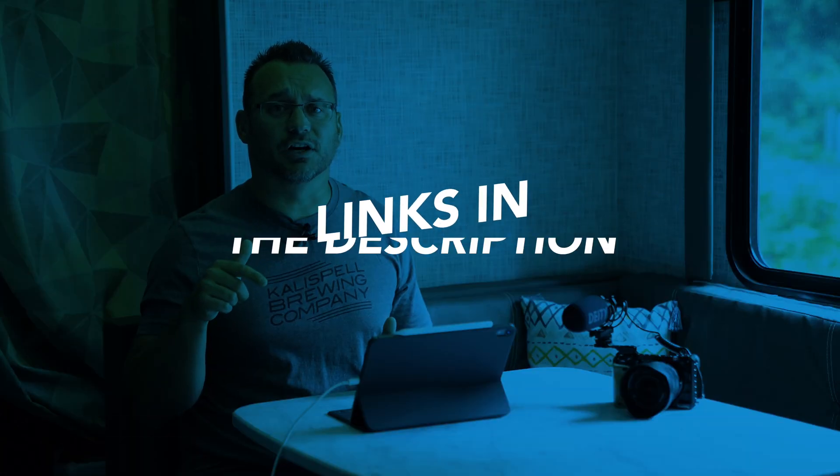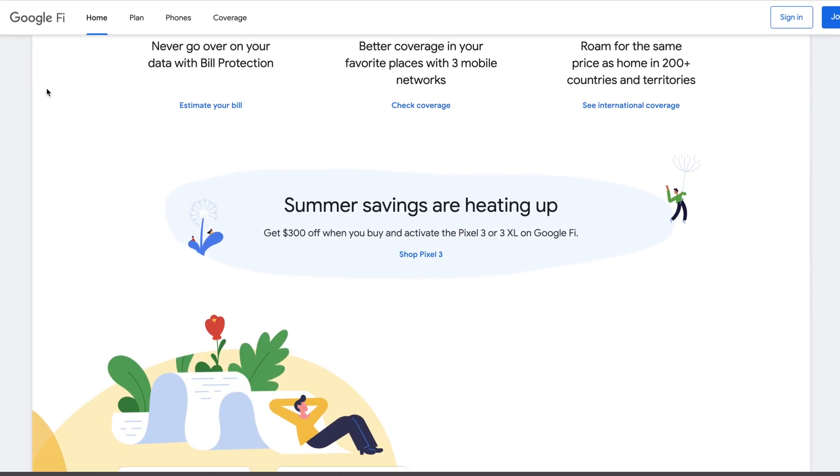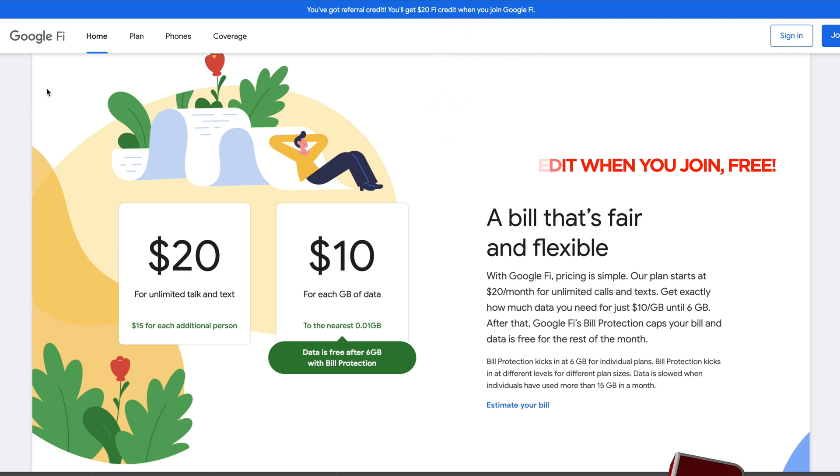I've actually considered switching my AT&T accounts over to Google Fi because I think I'd save money. I'll put a link below to the Google Fi calculator so you can determine whether you'd save money too. Google Fi works differently: instead of paying a large fee for unlimited data, you pay a smaller base fee and then pay per gigabyte up to the point where it becomes unlimited. For a single device, you pay per GB until you hit the cap at six gigabytes, maxing out at around $80 per month for unlimited.